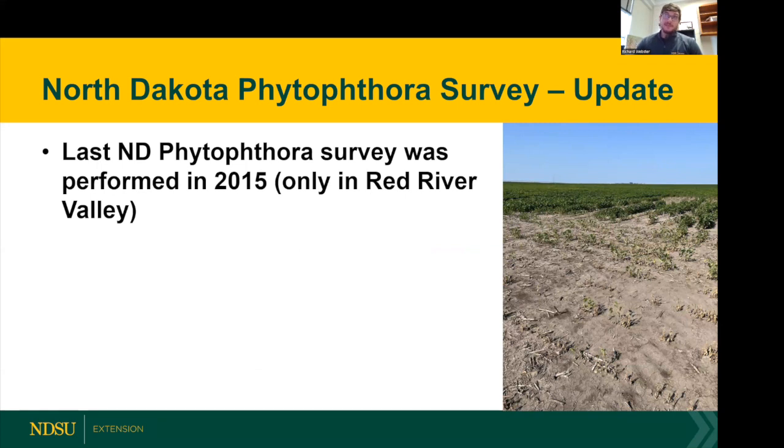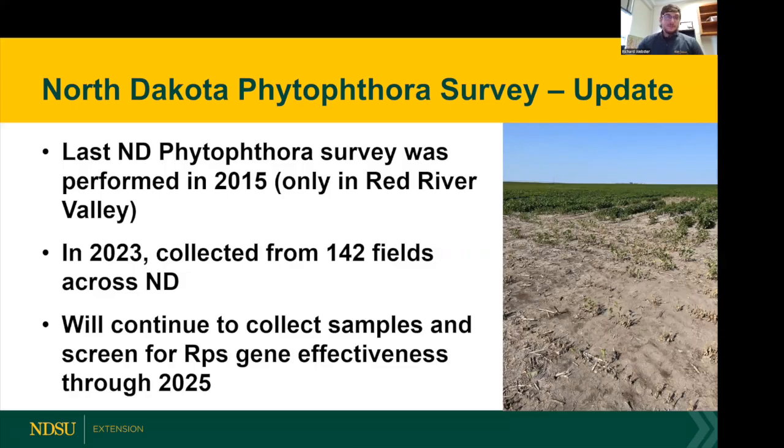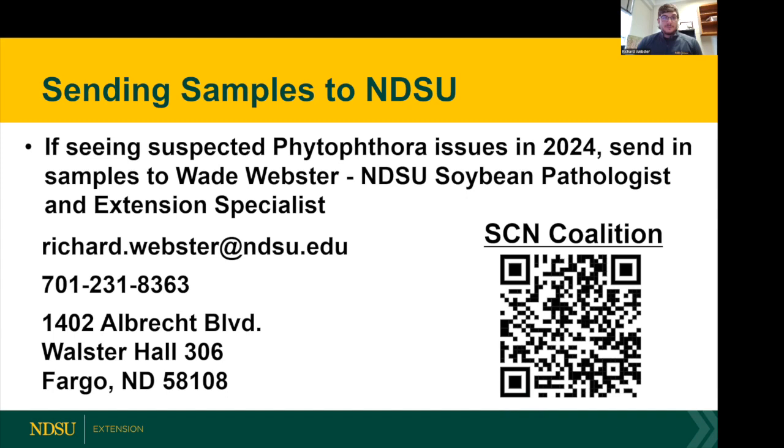As of 2015, that was the last survey that was conducted. So this past season in 2023, through support of the Soybean Council here in North Dakota, we've been performing a newer Phytophthora survey. Each dot on this map represents a field that was sampled for Phytophthora, in collaboration between our program as well as extension agents and industry individuals who have helped with this. We've collected about 142 fields across the state, and right now we are isolating these samples to pull out the Phytophthora species to screen against these resistant genes further. I will just say that if any individual watching this is interested in sending samples next year, please reach out with the contact information below. We're very much interested in taking Phytophthora samples to test and identify what the resistant genes are that are effective in those regions. And I'm also attaching a QR code here for the SCN coalition if you are interested.